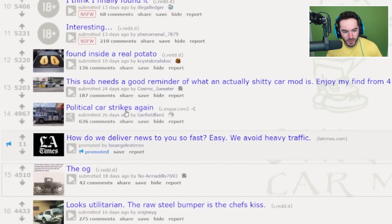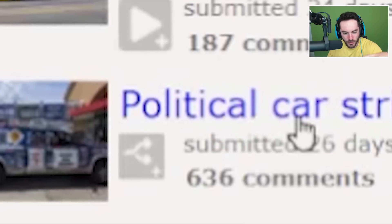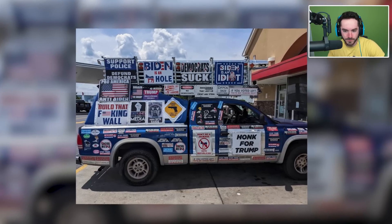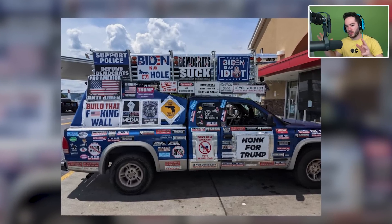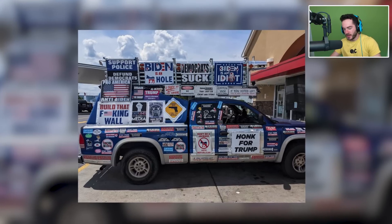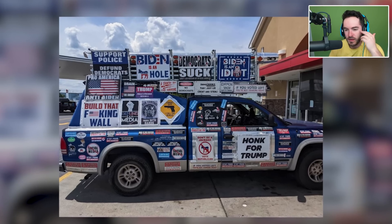Political car strikes again. There's a handful of the P-word going on. Just about kind of what I was thinking we were going to see. The P-word aside, though, I just don't know why you would do it to your car — it just doesn't seem like an aesthetically pleasing configuration of things. I think that cars oftentimes look better when it's just the paint with nothing else on it. This is kind of stuff all over the place. Anyway, this sub needs a good reminder of what an actually shorty car mod is. Enjoy my find from four years ago that I have now dubbed the Short MW.